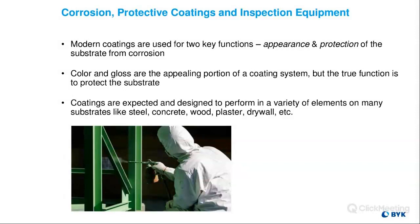Modern coatings are basically used for two key functions: appearance and protection of whatever substrate can corrode. Color and gloss — that's the appealing portion of a coating system. But the real function of a coating system is to protect the substrate. Coatings are expected and designed to perform in a variety of elements on many substrates like steel, concrete, wood, plaster, etc. Coating manufacturers spend a lot of time, effort, and money developing new systems all the time, always trying to come up with a better coating system — longer life, easier application.